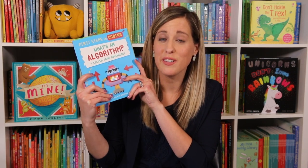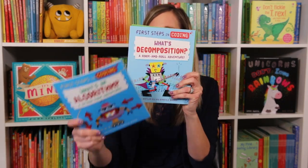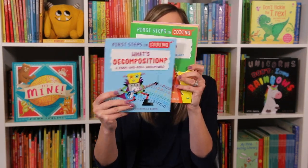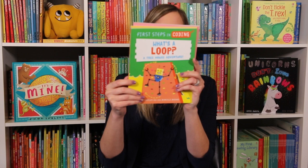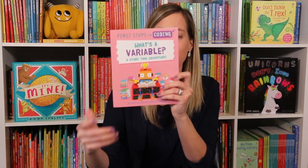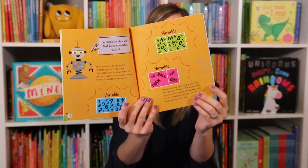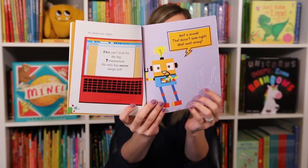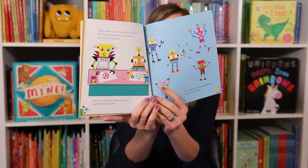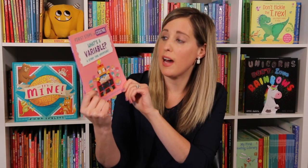Do you have a young kiddo who's into computers? Here's a great new series — First Steps in Coding. We have all different ones and they're a really good deal: $24.99 for six books. You can really start your kid young — this is for ages three and up because these are storybooks and a coding introduction where kids get to join the robots as they learn different things, like What's a Variable: A Story of Time Adventure.